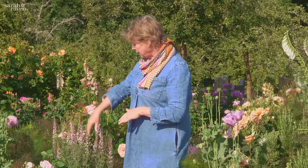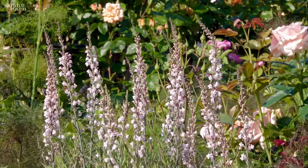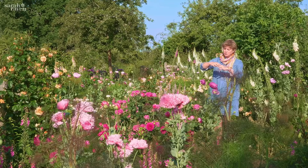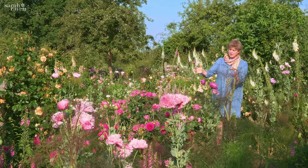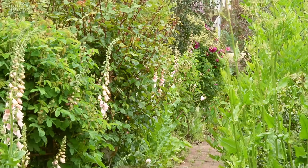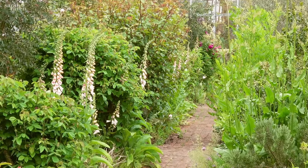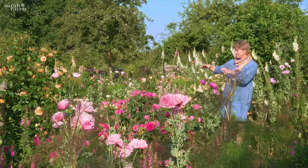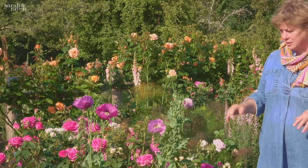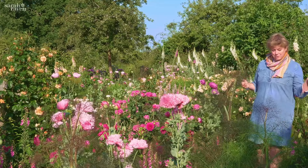The other thing I really love about foxgloves — and actually these plants, the toad flaxes, the Linarias — is something Vita Sackville-West wrote about so well: if you've got the domes of roses, just to get the right proportion and beauty, like a mosque you need the minarets at the corners. Not necessarily four foxgloves around each rose, but having that vertical spire breaking up through the domes of the roses is just such a successful design combination, and that's what we're trying to do here in our rose garden.